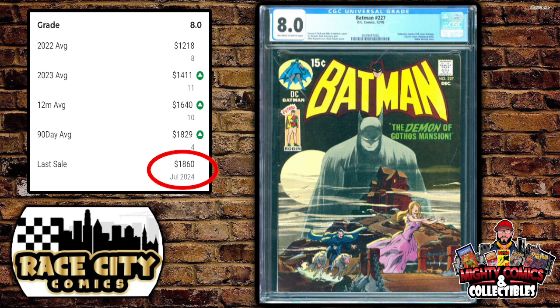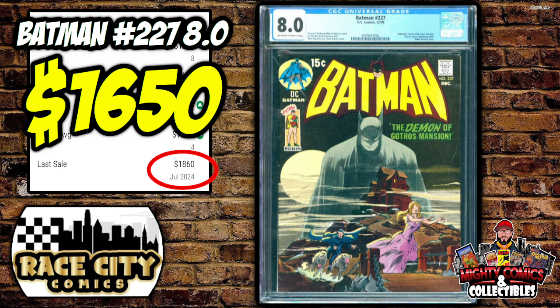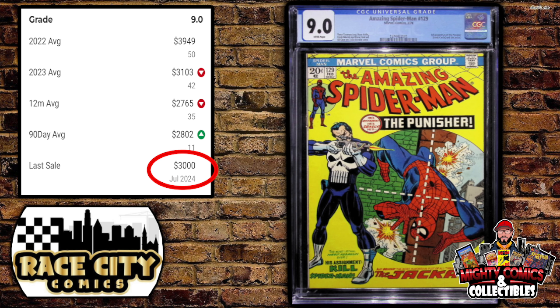The first book is possibly the hottest comic out there right now — a copy of Batman #227, the iconic cover by the late great Neal Adams, in a CGC 8.0. The last GPA sale was just this month at $1,860, and the 90-day average is $1,829. But this book actually sold last week for only $1,650, courtesy of Race City Comics.